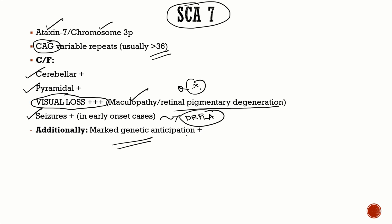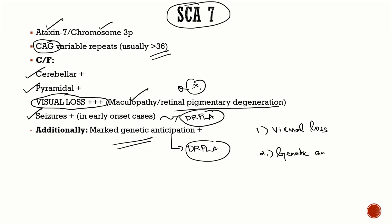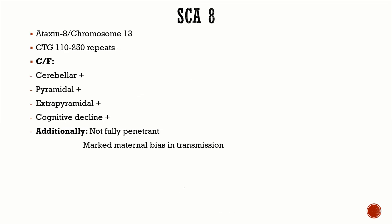Visual loss is present exclusively in SCA 7. There is also marked genetic anticipation in SCA 7, also a feature seen in dentatorubral-pallidoluysian atrophy. Key points for SCA 7: visual loss (fundus changes in exam questions points to SCA 7), genetic anticipation is very pronounced, and seizures can also occur — the last two features are also seen in dentatorubral-pallidoluysian atrophy.